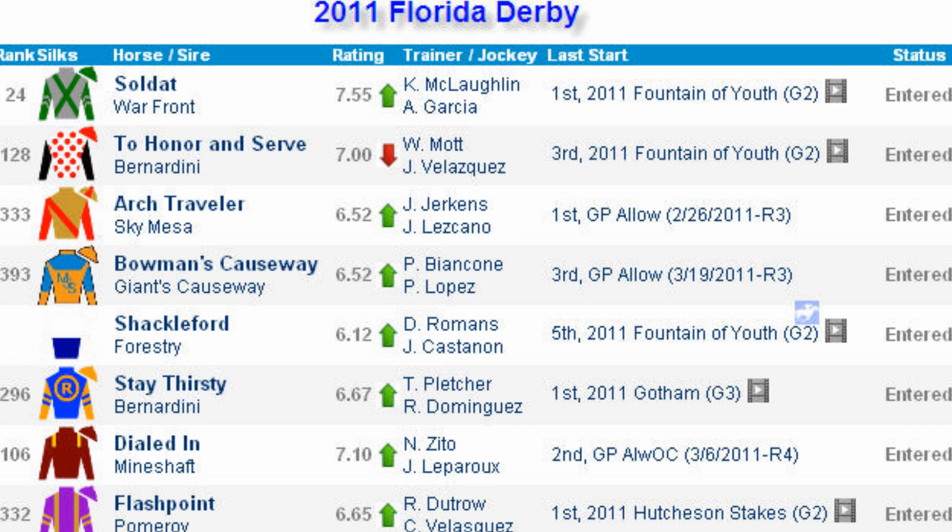There have been 24 races run at Gulfstream Park at a mile and an eighth at the current meet. Horses showing early pressing speed have been dominating, also breaking from inner posts. So we want a horse that's going to be up on the pace, probably breaking from one of the inside three posts — that would be preferable. Probably on the outside post, Flashpoint is going to be the one that's going to go out and set the pace.